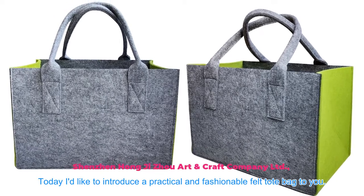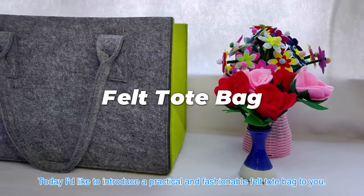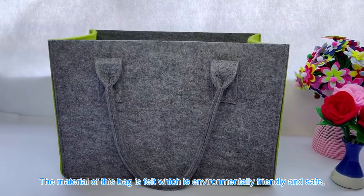Hello everyone, today I'd like to introduce a practical and fashionable felt tote bag to you. Let's have a look — the material of this bag is felt, which is environmentally friendly and safe.